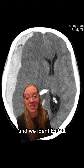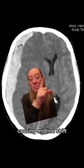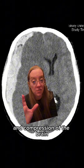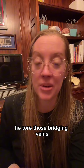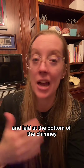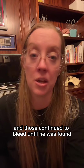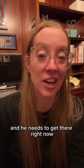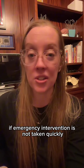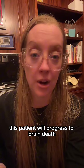Now let's get back to our patient. We identified that he has a large acute subdural hematoma causing midline shift and compression of the brain, and his GCS is 8. When he fell down the chimney, he tore those bridging veins and lay at the bottom of the chimney, and those continued to bleed until he was found. He needs to get to the operating room right now. If emergency intervention is not taken quickly, this patient will progress to brain death.